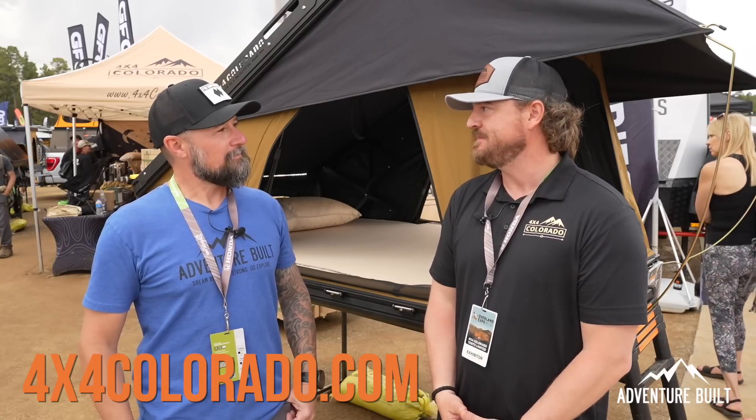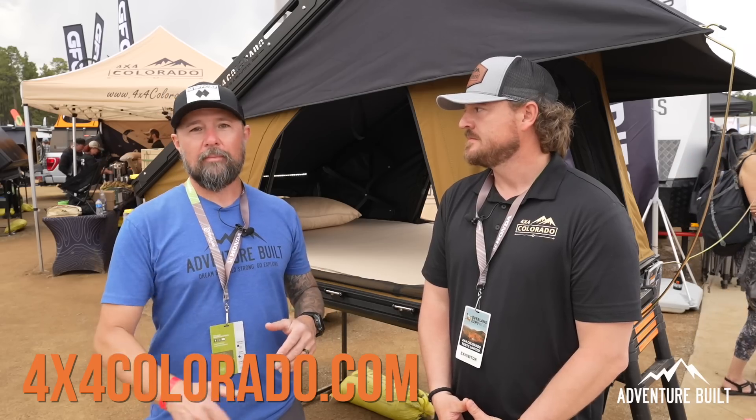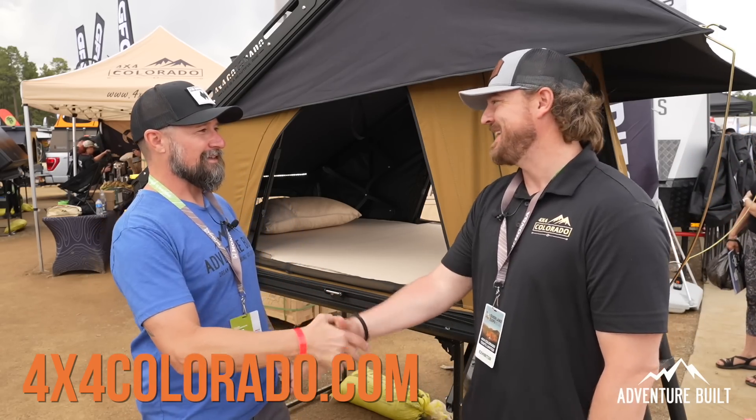You can find these tents at 4x4colorado.com or at Overland Expo — they'll be at Mountain West and Pacific Northwest as well. Lots of opportunity to see the tent in person. They're very impressive — highly recommended to check them out.